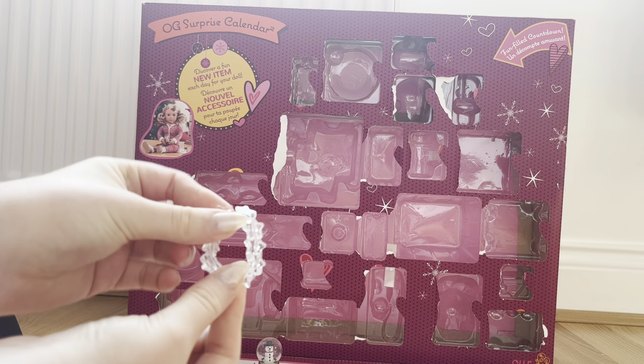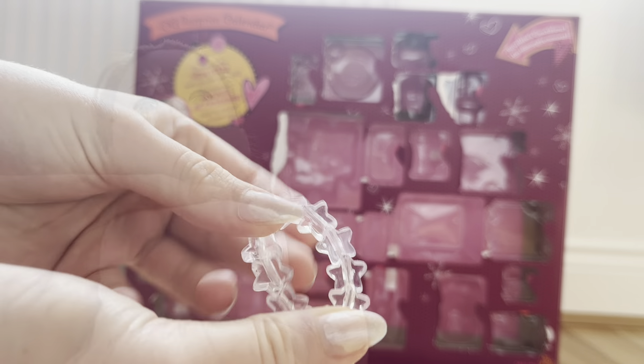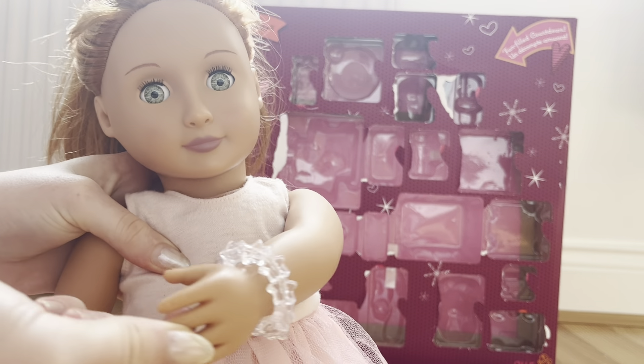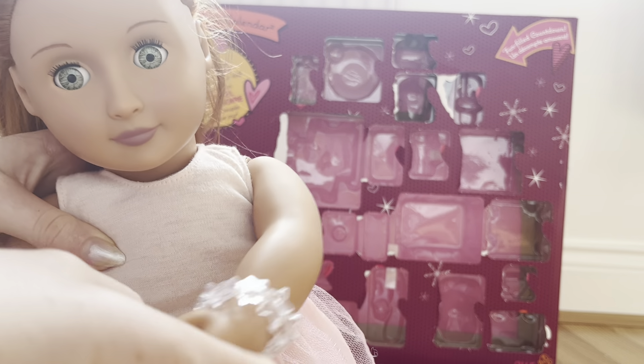Next up, in day three we have another one of my favorite items, which is this little bracelet with clear star charms on it. This is what it looks like on my doll — it's so cute. I have almost no Our Generation jewelry so it's great that we're starting to get some.